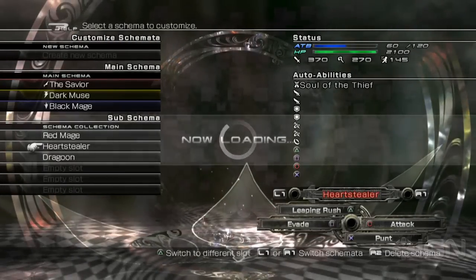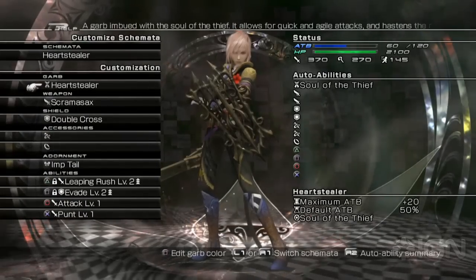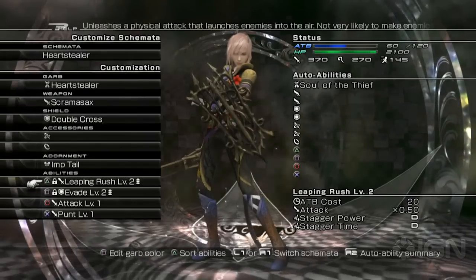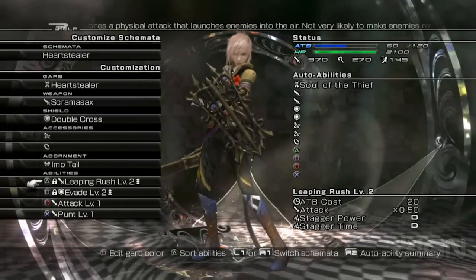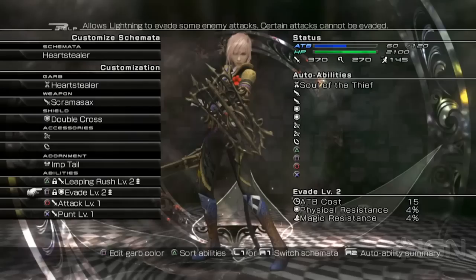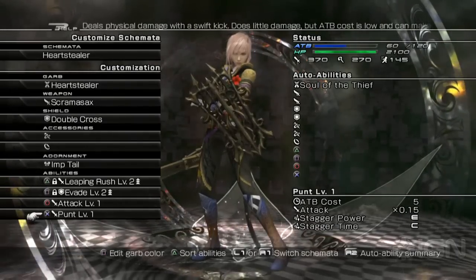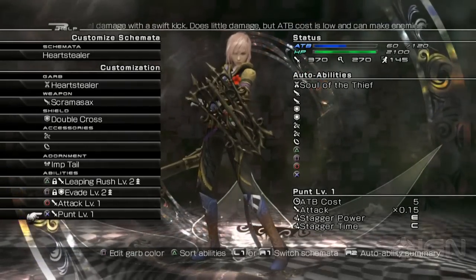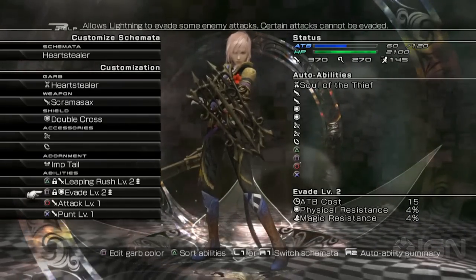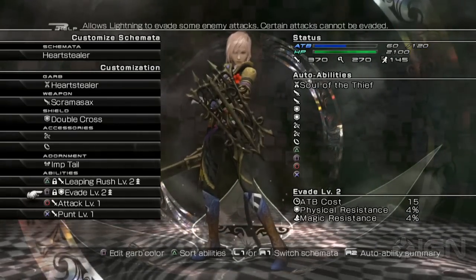Then we have the Heart Stealer. She's got a pretty high attack with different kinds of attacks: a leaping rush that bounces an enemy up in the air for juggling, a punt that knocks an enemy back using low ATB, a basic attack, and the Evade ability — which, when timed right, allows you to avoid all damage from certain attacks.